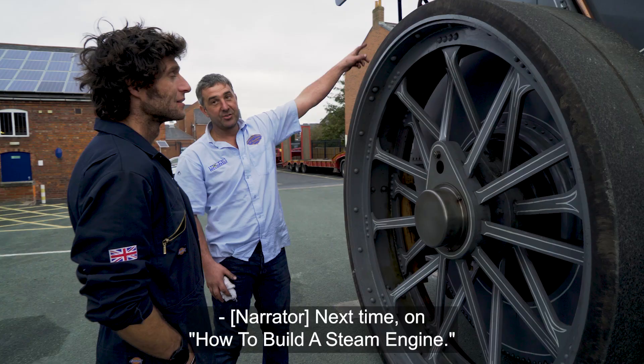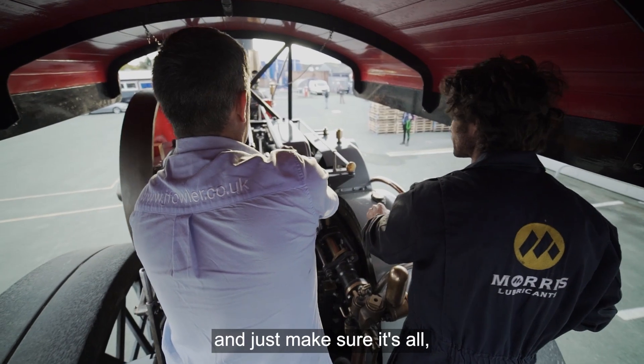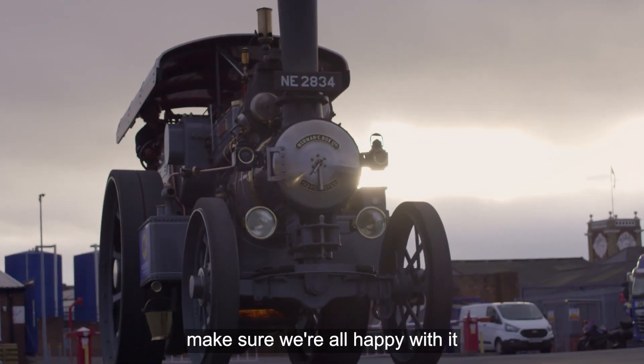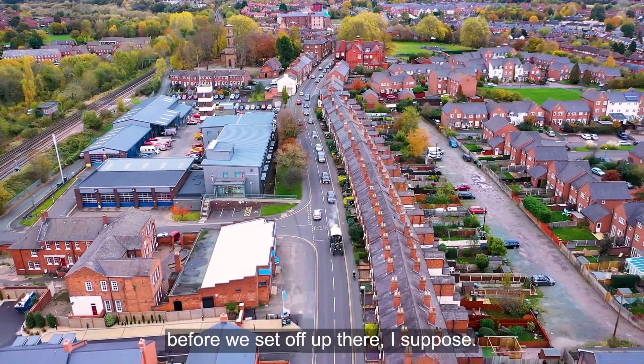Next time on How to Build a Steam Engine: what we need to do is probably take it for a run around here, make sure it's all good - get the niggles out of the way, make sure we're all happy with it before we set off up there.